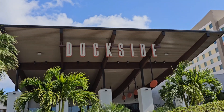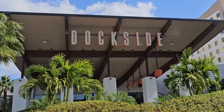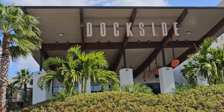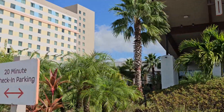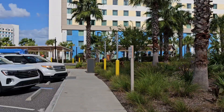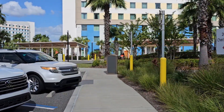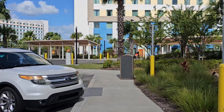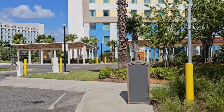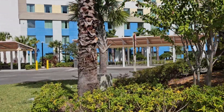At the front of Dockside, you have a huge entry. One difference from Surfside: at Surfside, the bus picks you up on the side of the resort. Here at Dockside, you can see the bus pulling away — it picks you up right out front, still to the side, but not off to the side of the building like at Surfside. There are two bus pickup areas — I think one is for CityWalk and one is for Volcano Bay, if I remember correctly.